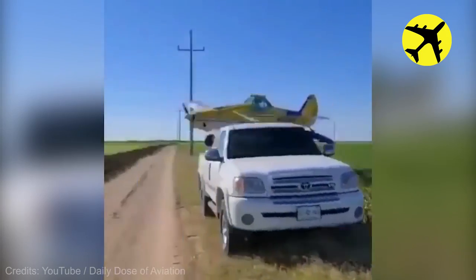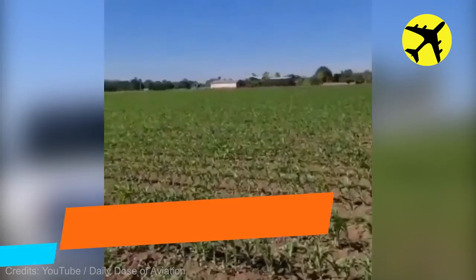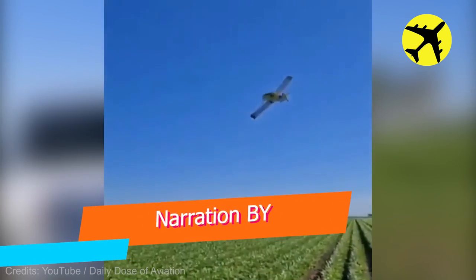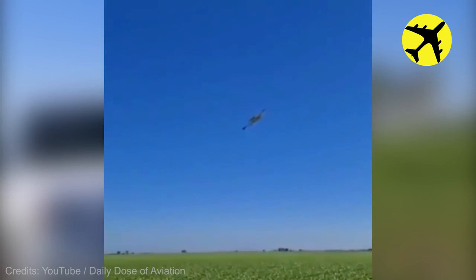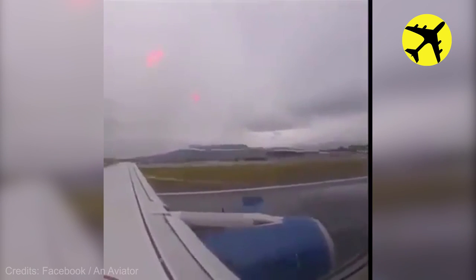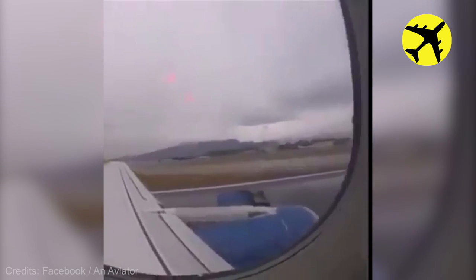This plane flew really low and nearly hit a car. This plane's engine started to break apart during takeoff.